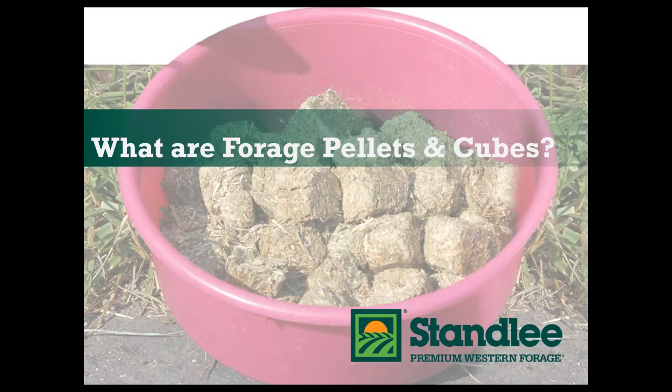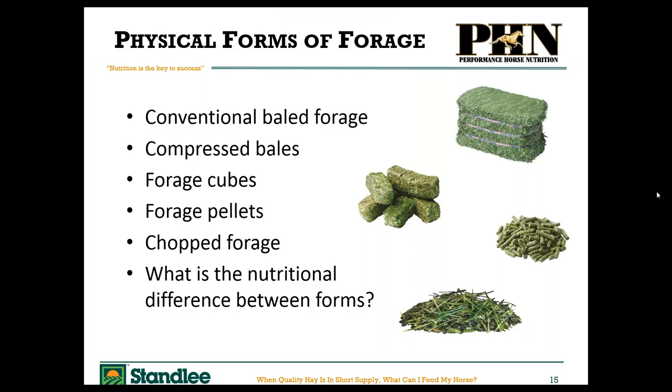So let's talk about these alternative forages: pellets and cubes. We've got conventional bale forages — very large bales, regular square bales, or even compressed bales. Stanley has some nice 50-pound compressed bales. Then there are forage cubes or pellets, and even chopped forage in compressed bags. We'll talk about how they're made and the nutritional differences between them.